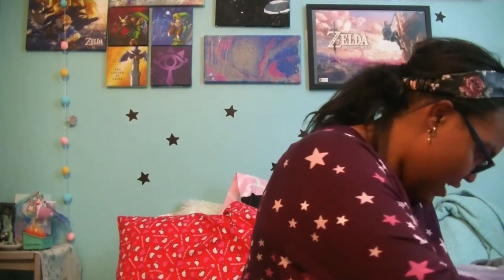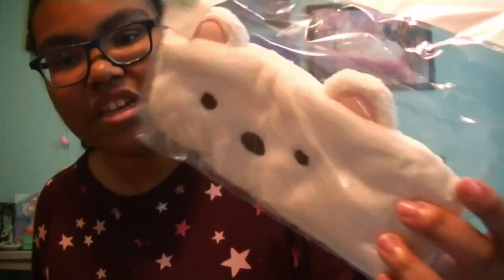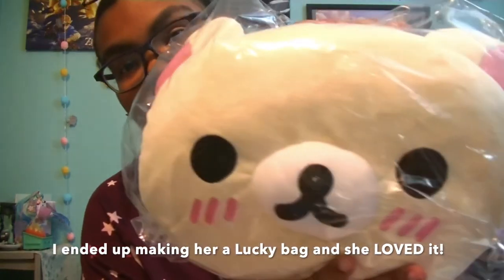And then this is a bath time headband. That's super duper cute. And then the last item, which I am going to be giving to a friend, is this Rilakkuma purse. Very similar to my cinnamon roll purse that I have. But I'm planning on making this into a little Valentine's Day gift for her. Super excited that I got this today.